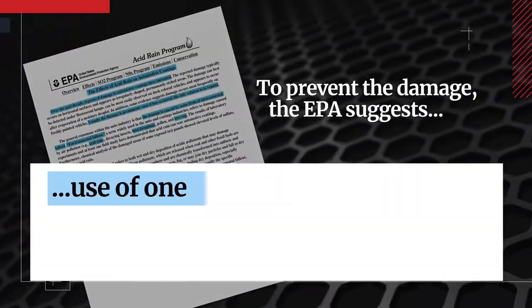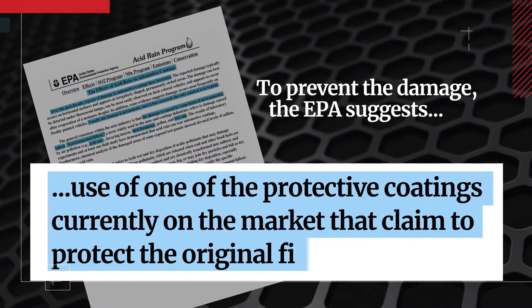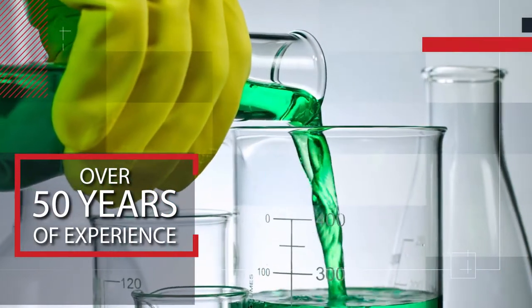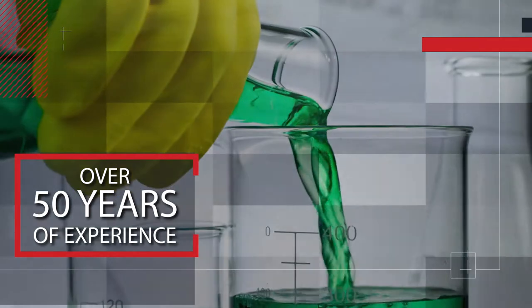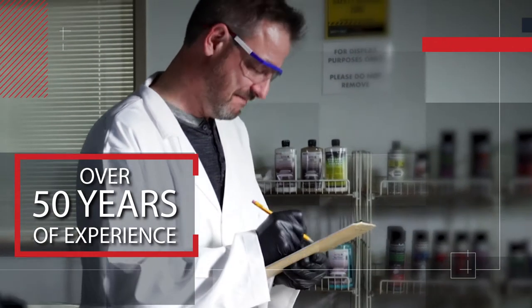The EPA suggests the use of one of the protective coatings currently on the market that claim to protect the original finish. Our products are manufactured and tested to ensure maximum protection. With over 50 years of experience, we continue to lead the market in appearance protection innovations. And to prove it, take a look for yourself.